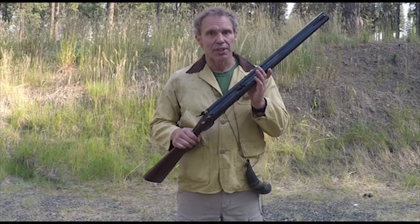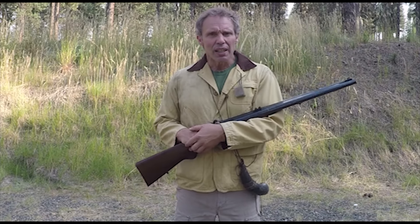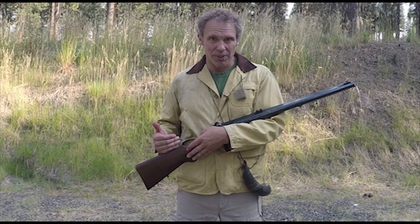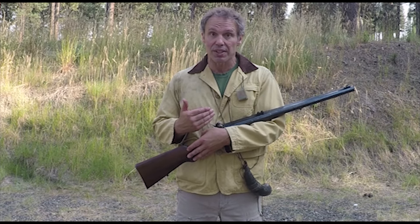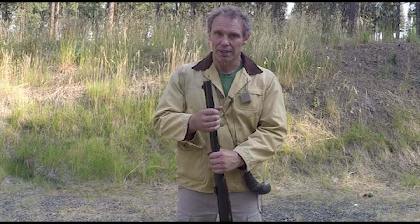Now this is my Pedrasali Kodiak rifle in .72 caliber. In the state I live in, when you go on an official black powder hunt, there are various rules that apply as far as what kind of guns you can use — and one of those rules is it can only have one shot. So I don't get to use my double-barreled rifle. But for the agricultural hunt, it's okay.